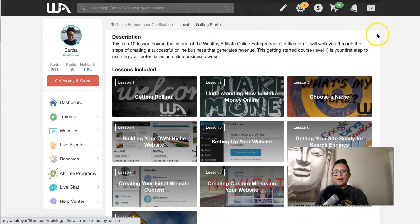The training at Wealthy Affiliate takes you step by step through the whole process. Signing up is absolutely free — the first 10 lessons are free, so you get to test drive their training. Unlike a lot of other programs where you pay up front without knowing what you're getting, you can actually test drive Wealthy Affiliate and take all 10 lessons before deciding if you want to become a premium member.